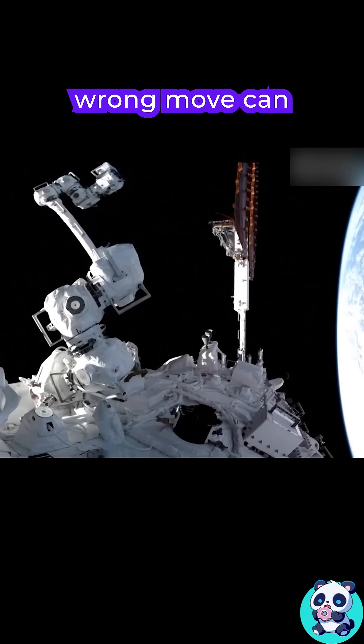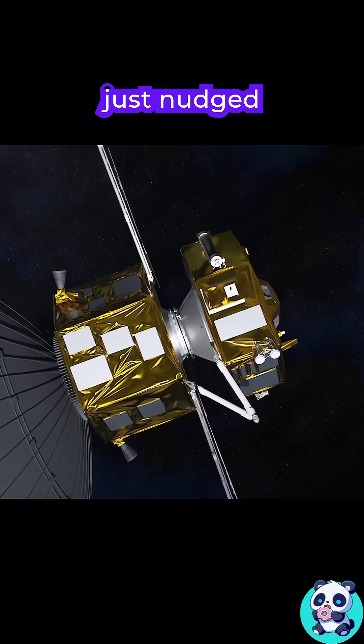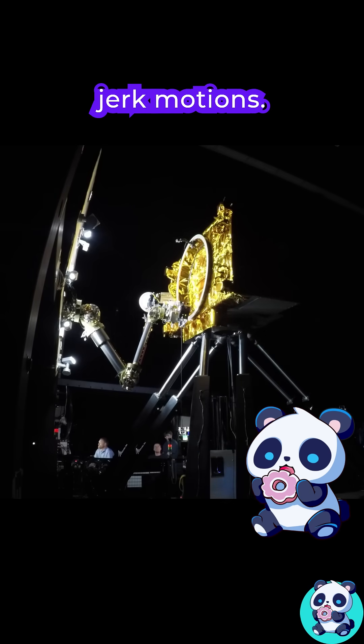A robotic arm making the wrong move can send the target drifting or spinning out of control. If that target is a satellite to repair, you might have just nudged 200 million dollars off course. That's why you have to account for every force and every tiny jerk motion.